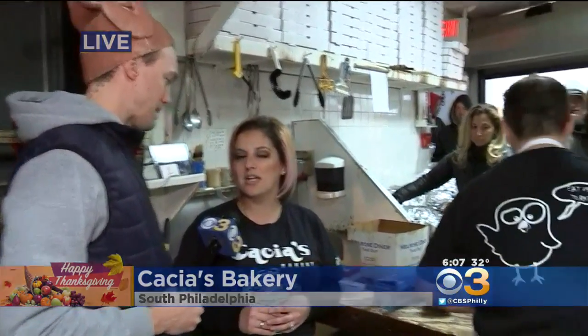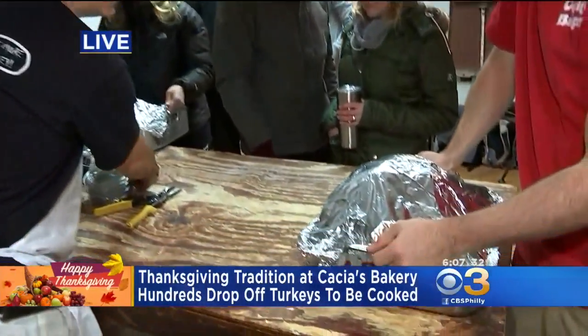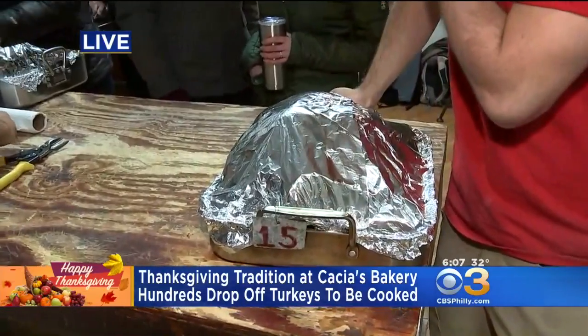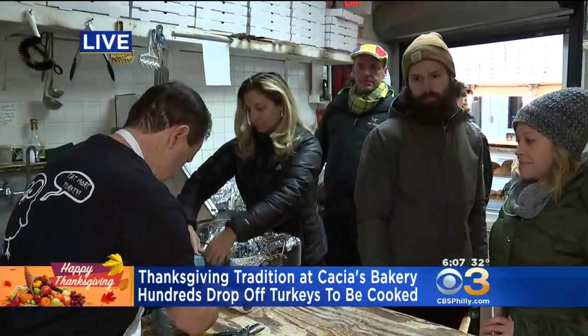How long have you guys been doing this as a family? My great-grandfather started this back in the mid-50s when he opened the bakery, just to make a little bit of extra money around the holidays. Typically, a South Philly row home only has one small oven, so why not bring it here? We'll cook it for you in our brick oven, and you have plenty of room in your oven for all your other Thanksgiving goodies.